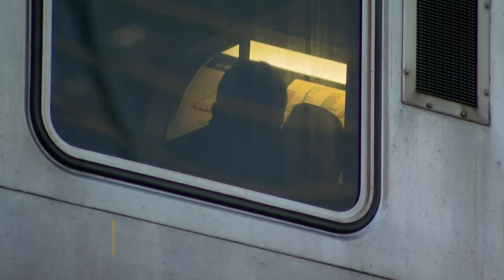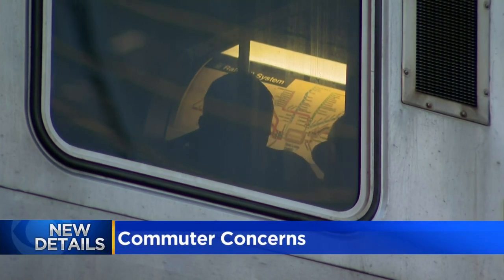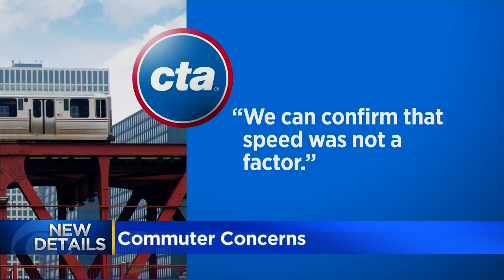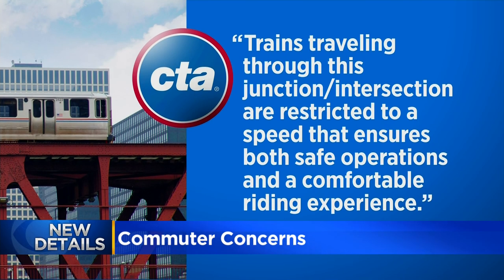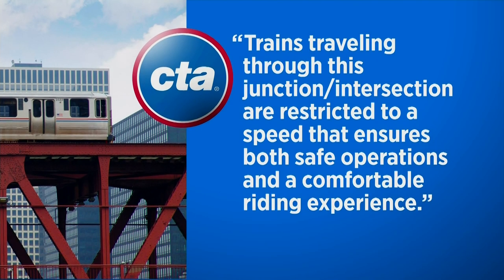CTA representatives tell us they're still investigating what caused the ground fault, but that speed was not a factor, adding that trains traveling through this junction and intersection are restricted to a speed that ensures both safe operations and a comfortable riding experience.